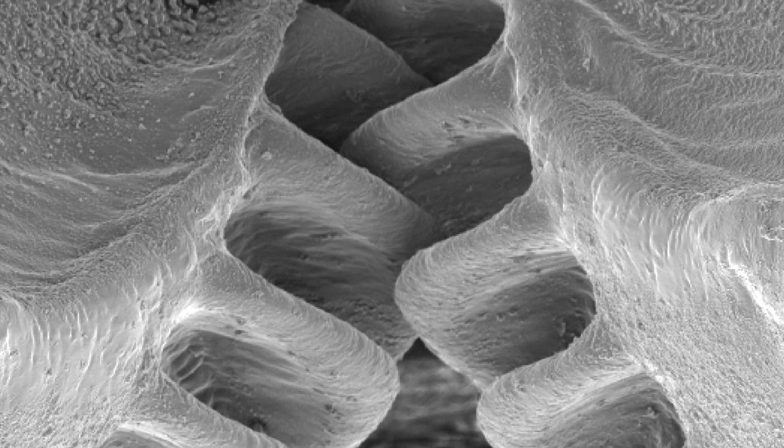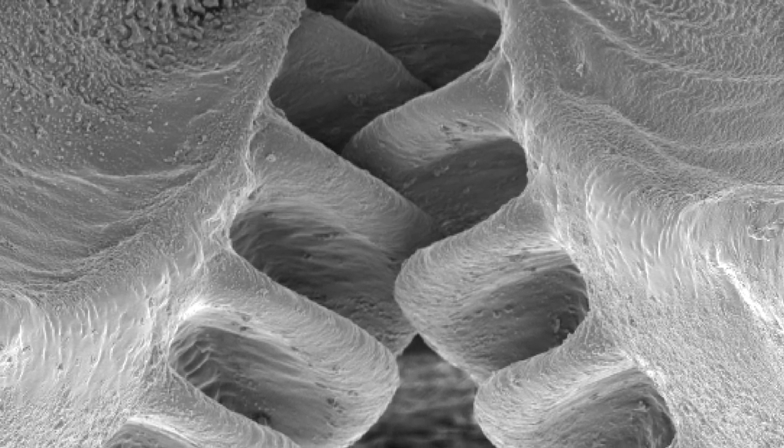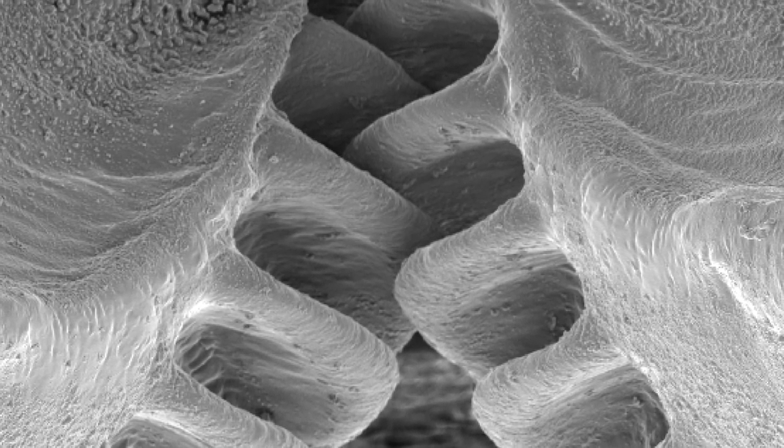It remains quite a shock to me to realise that these gears were first evolved by just this one small group of insects many, many millions of years ago. Our reinvention of gears came very much later.